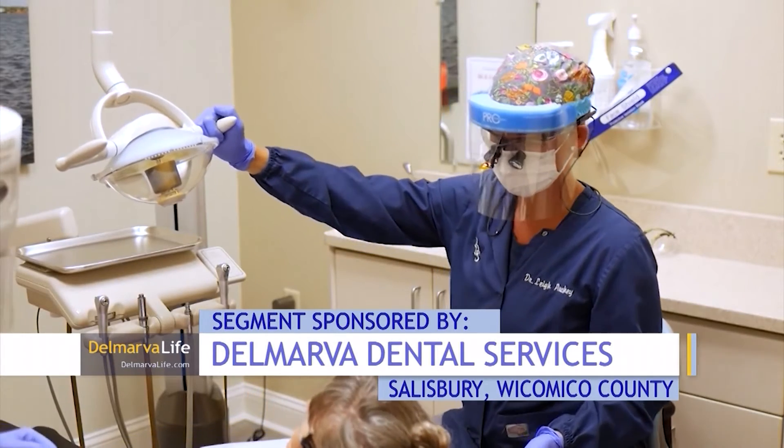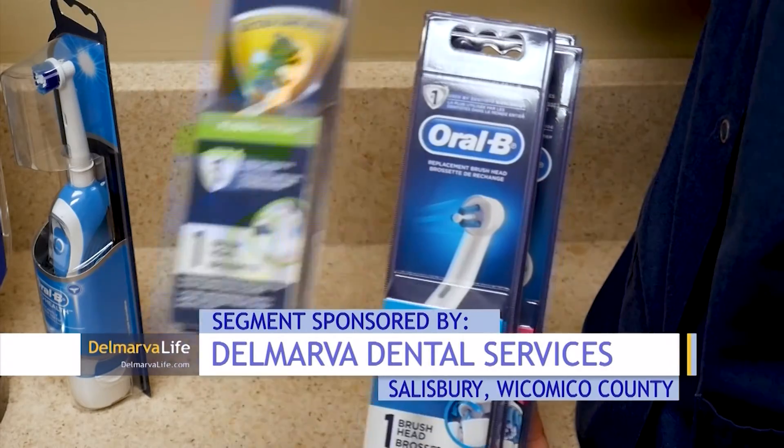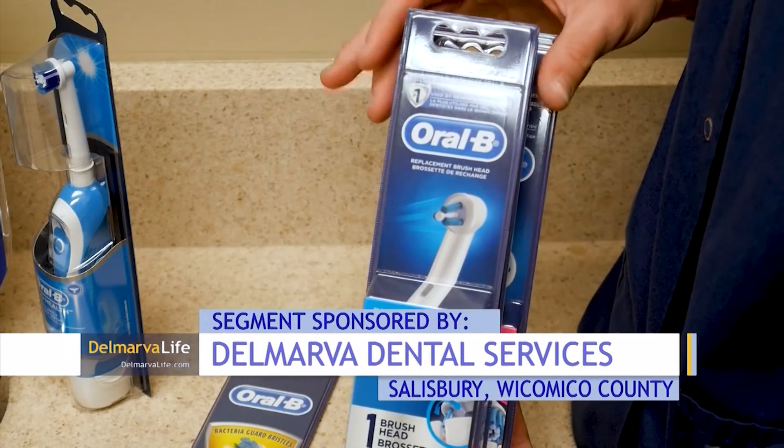Dr. Auckey understands electric can be expensive. She says it's worth it but also suggests you start small — you can find one that may only cost $5 to $10. It's probably battery powered and not rechargeable on its own, but it will give you the idea of how that would feel, getting used to something that's helping you do the work, doing a more adequate job cleaning. Then you can tailor your needs and move up towards a more expensive brush if you'd like.